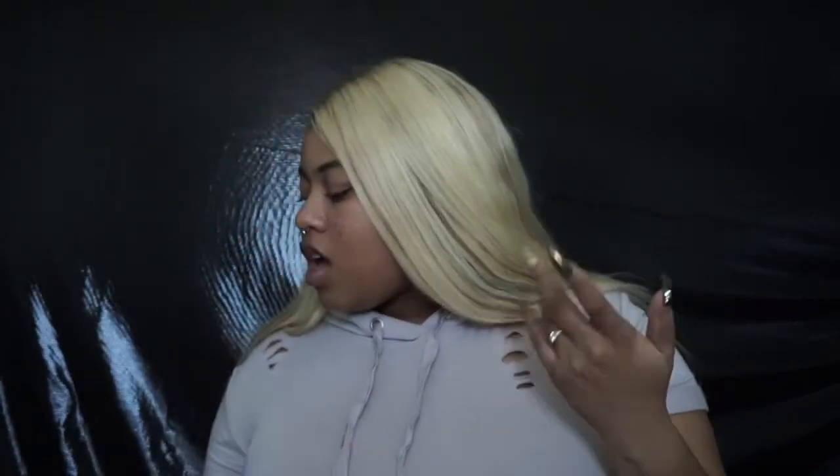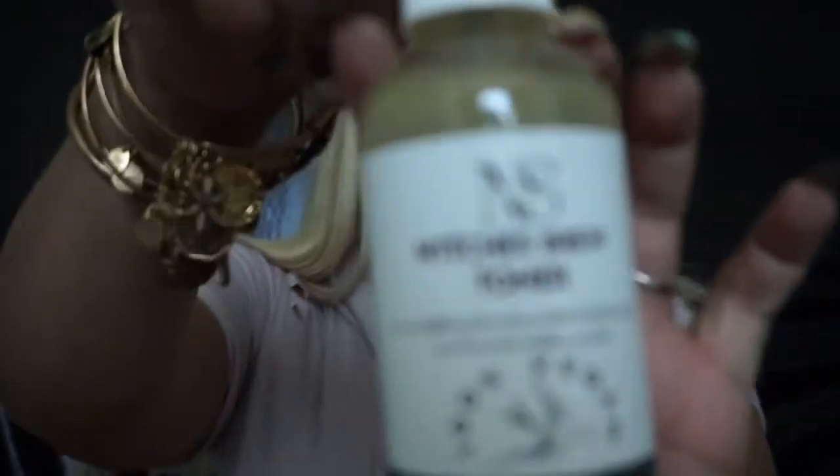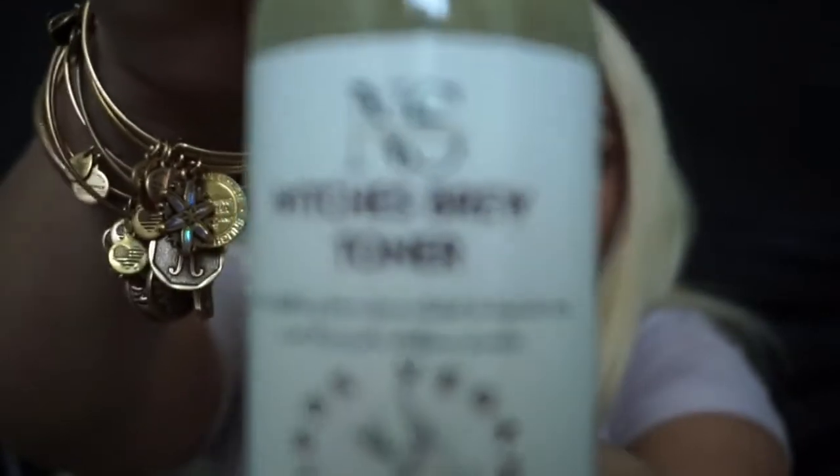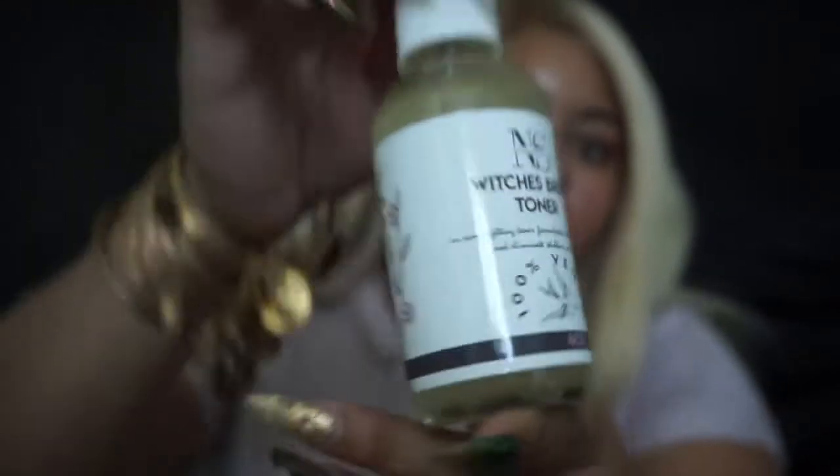After washing my face, I go ahead and spray another Nolah Skin Sensuals product — the Witches Brew Toner. Now I spray this baby on my face. You only spray it twice, so I close my eyes and go 1, 2. And this stuff works really well. I really enjoy it.